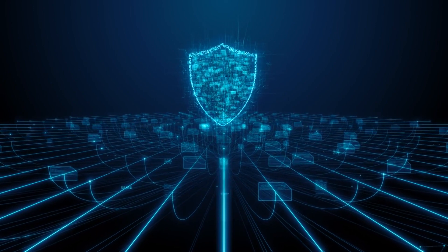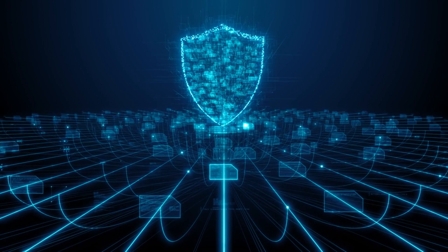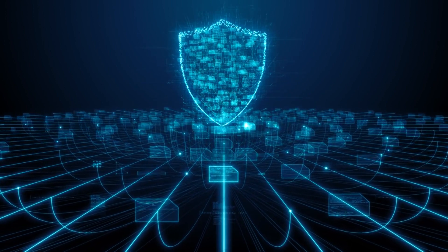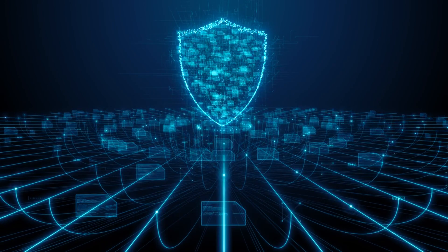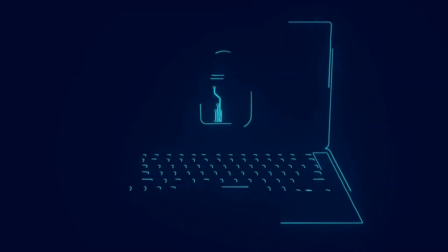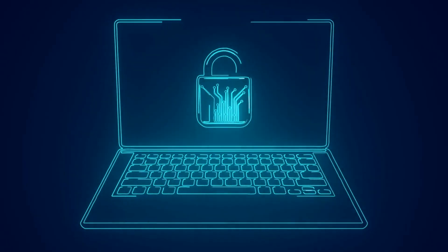Ethical hacking, or penetration testing, is all about being a guardian of the digital world. This unique discipline involves legally breaking into computers and devices to test their defenses and improve their security. So let's delve deeper into the fundamental concepts and tips and tricks to master ethical hacking faster.